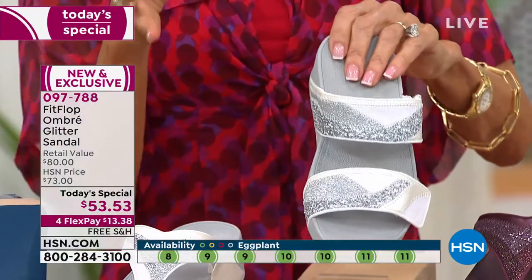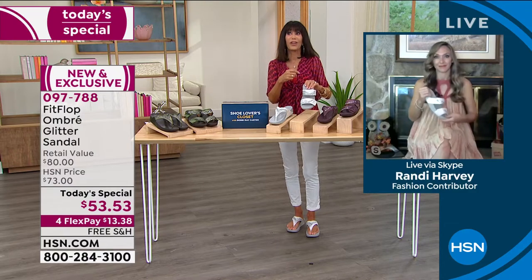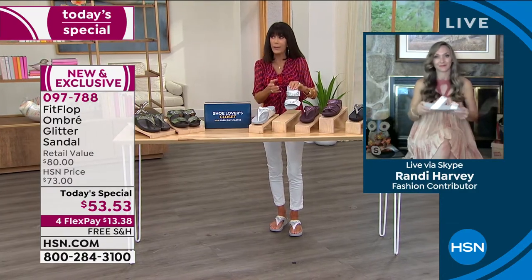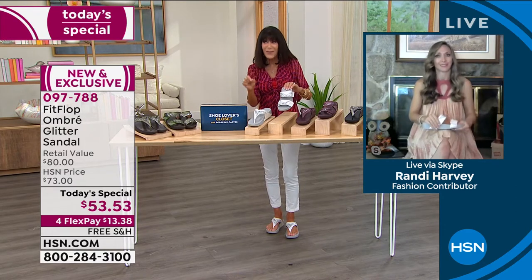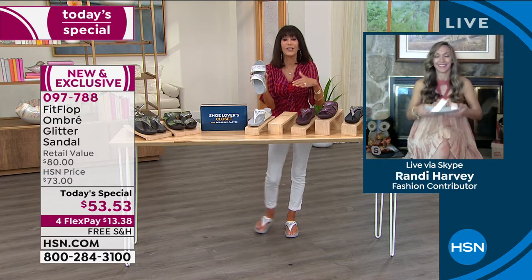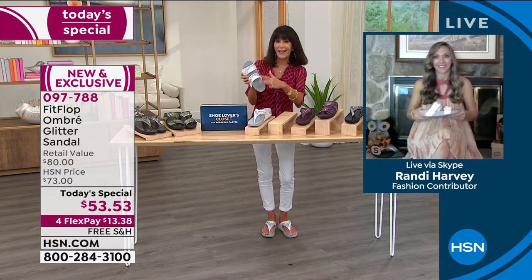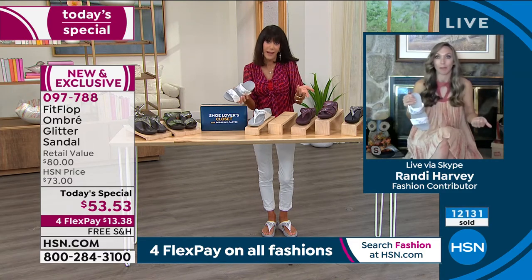When we talk about FitFlop being in so many stores and the fact that you can easily spend well over $100, $53.53 is insane. Particularly when you have all the glitter — whenever you add that kind of element, the price really bumps up.